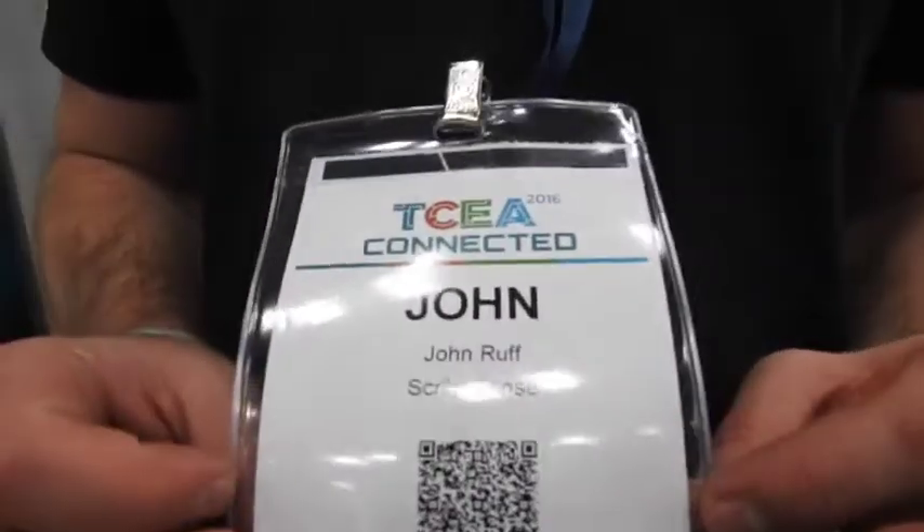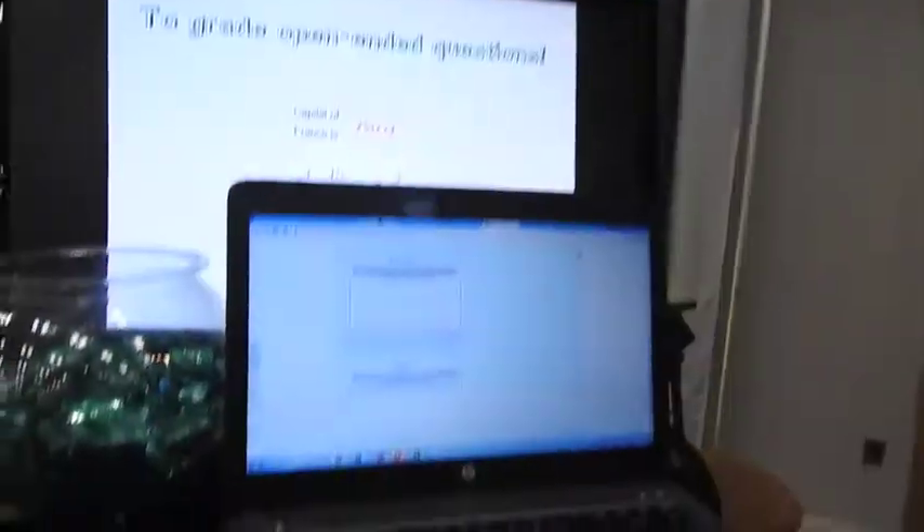If somebody's interested in ScribeSense, where do they go? Check out ScribeSense.com and you can email John at ScribeSense.com. Are you the boss? I am, I founded it. I didn't code everything up — Paul, my technical co-founder, is walking around here somewhere and he coded up everything. I worked on designing it with teachers in mind. Cool product — ScribeSense.